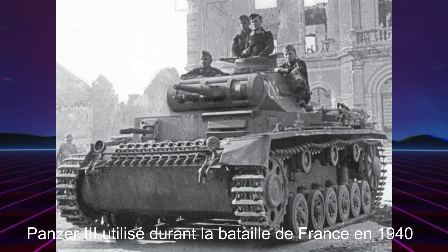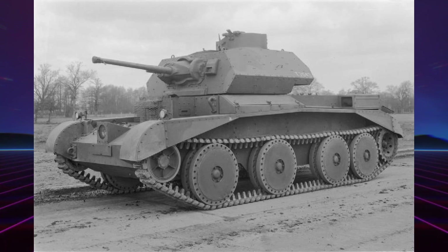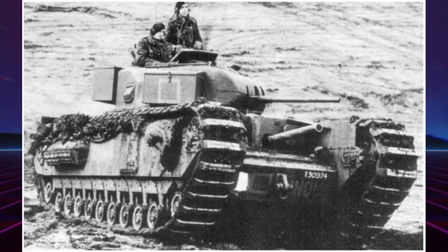Les britanniques vont mettre au point des chars légers, moyens et lourds. Ce qui est flagrant est que dans les termes choisis, on retrouve des termes de la marine avec les chars cruiser. Les français eux aussi vont suivre le mouvement, mais les démocraties occidentales sont parties avec un temps de retard. Les britanniques partent du principe que la guerre en Europe pourrait être menée dans des conditions similaires à celles de la première guerre mondiale, et mettent donc l'accent sur la capacité de traverser des terrains difficiles.